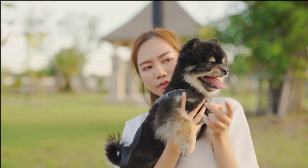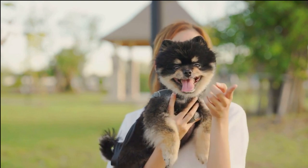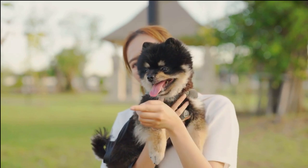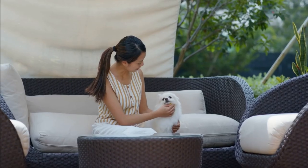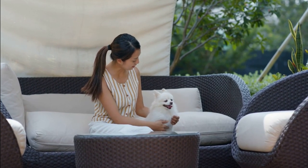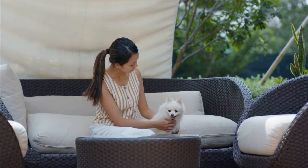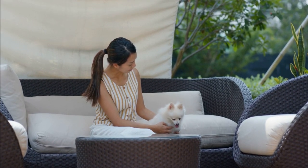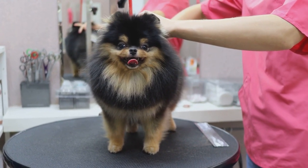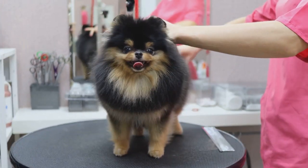Regular, short daily training sessions are more effective than infrequent, lengthy ones. Use marginal training to maintain focus and reinforce positive behavior during sessions. Ultimately, the key to training a Pomeranian is positive interaction and proper categorization of commands and exercises. Given their intelligence and unique characteristics, a combination of patience, love, and positive interaction is the best approach to harness their potential in training.